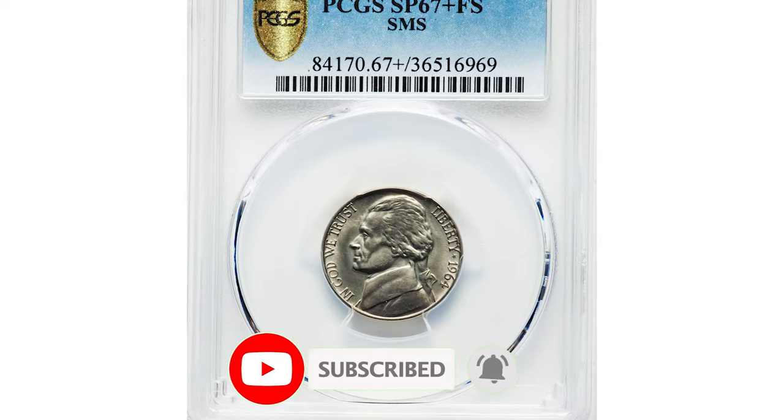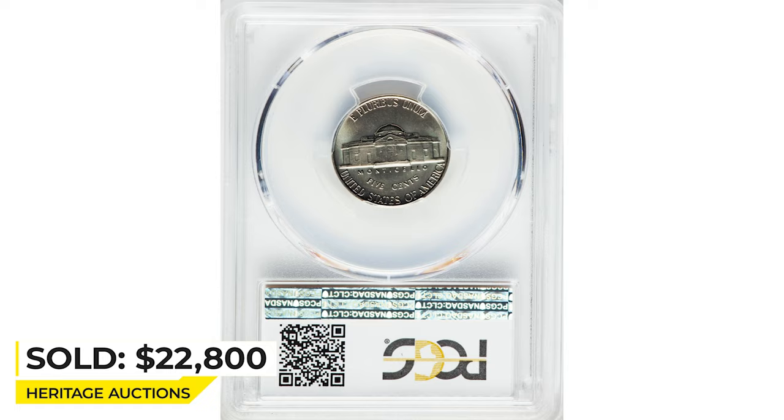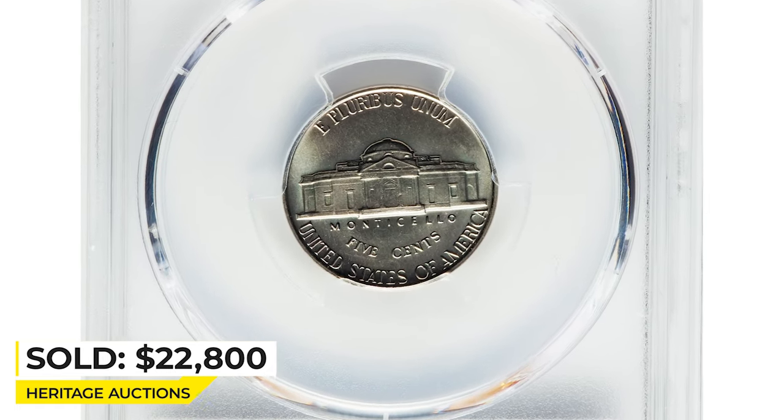If you haven't subscribed to our channel yet, you can do so for getting daily high-definition coin videos. This beautiful coin was sold for $22,800 at Heritage Auctions.